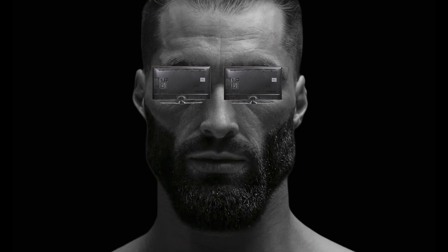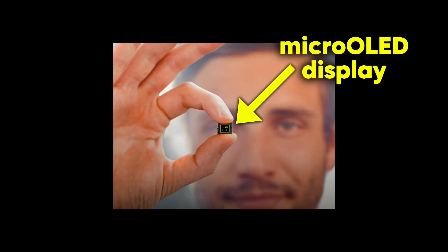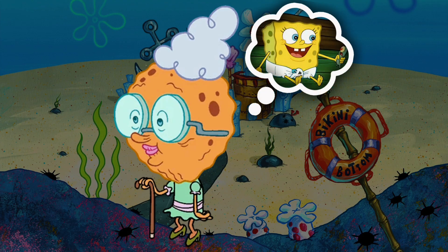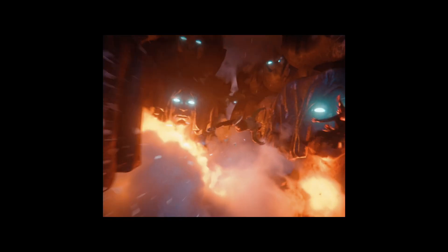But the Vision Pro takes things to a whole new level. So how does it actually work? Well, it's not magic, but it's pretty damn close. Imagine sticking two super fancy TVs right in front of your eyes. That's basically the Vision Pro's secret weapon — micro-OLED displays that make everything look sharper than your grandma's memory of you as a kid.